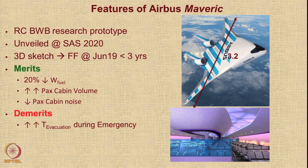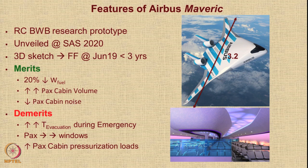But there are some demerits. The principal demerit is that in an emergency evacuation, the time needed will be very large because the passenger cabin is wide and there are not enough doors — and we cannot make too many doors as each door makes the structure slightly weaker. Second, passengers are very far from windows, and most passengers prefer either an aisle seat or a window seat. In a configuration like this, there will be very few windows. Additionally, since the passenger cabin does not have an elliptical or circular cross-section, there will be much higher loads due to cabin pressurization.